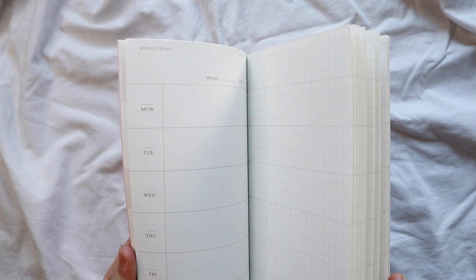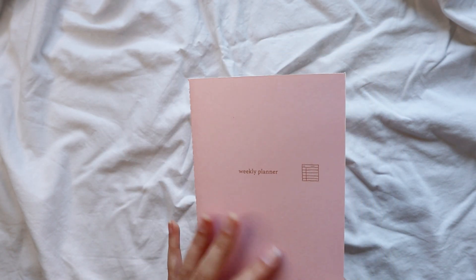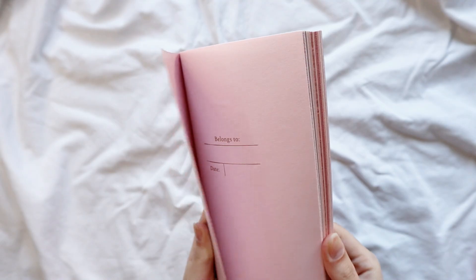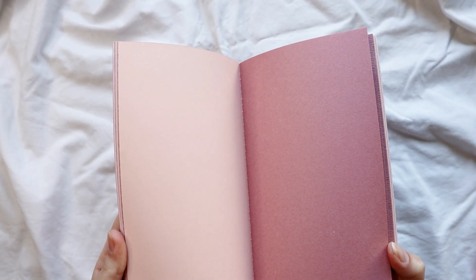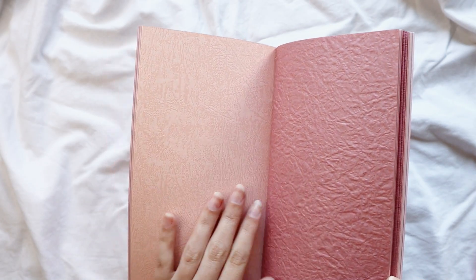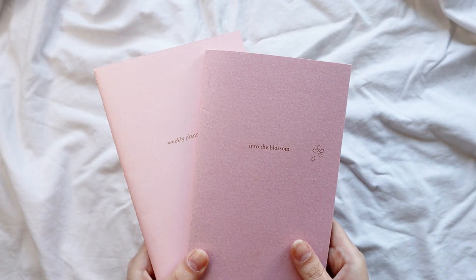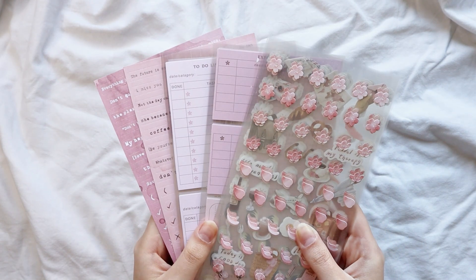The weekly planner is really pretty and useful — I don't know if I'm going to use it but I want to keep it for sure. The second insert is a cute scrapbooking insert with different textured and colored papers that go well with the whole collection. It's too pink for me personally, but it's really cool to have an insert for a traveler's notebook with different scrapbooking papers.